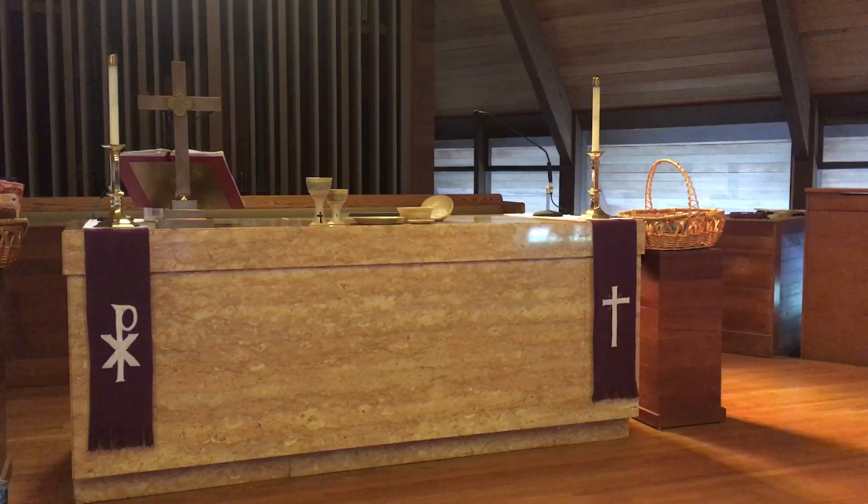Altars are often flanked by flower stands, and you can see the flower stand there at the right. But instead of a vase holding flowers, we see a basket. That basket is there during this season of Lent. Lent is often considered a time of self-examination, a time where we do more reflecting and maybe not as much celebrating. So flowers, beautiful flowers especially, are not considered necessary.